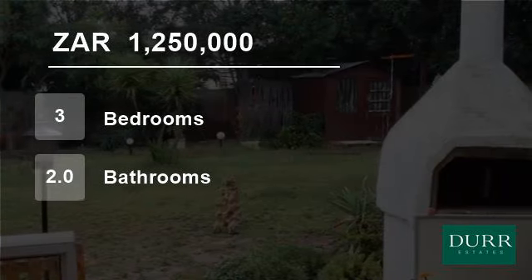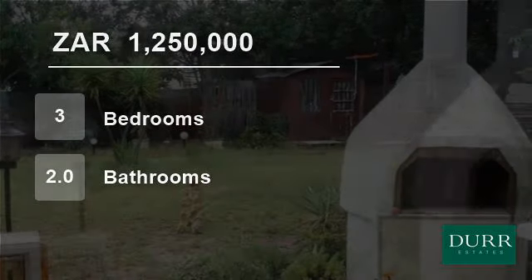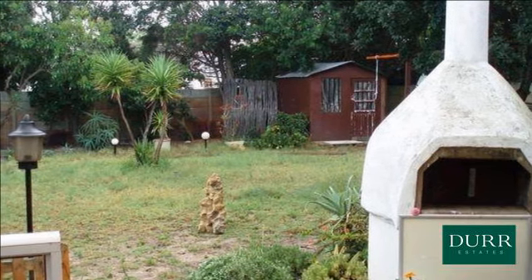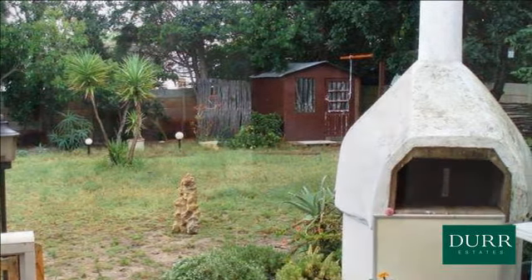Welcome to this three-bedroom house for sale in Westriding, Cape Town 7441, South Africa, for 1,250,000 rand.